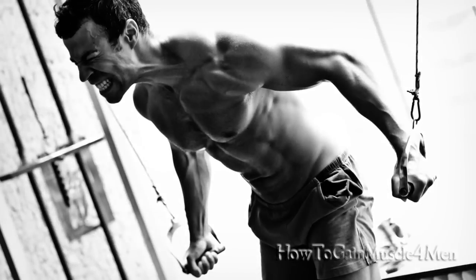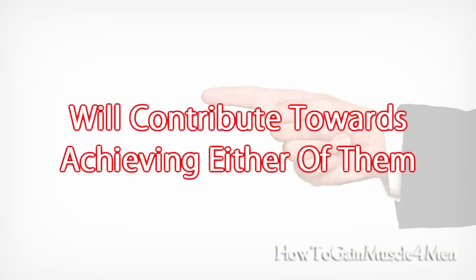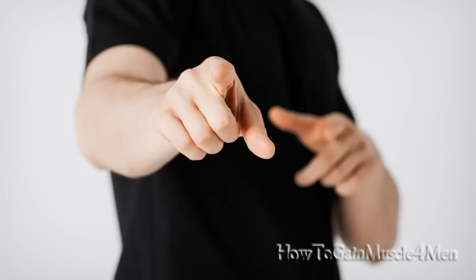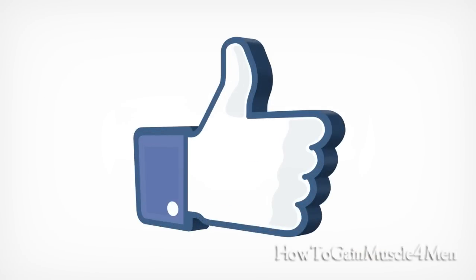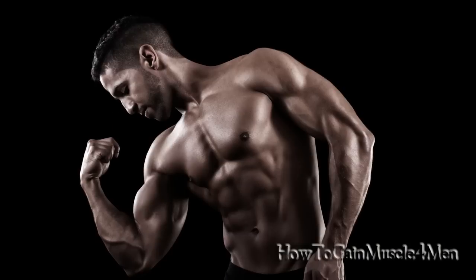I recommend focusing mostly on one of the two objectives at a time — fat loss or muscle gain. However, putting these tips into practice will contribute towards achieving either of them. To build muscle as fast as possible and in a natural way, I suggest watching my other videos where you will find a lot of very valuable information. Like this video if you enjoyed it, leave your comments, and visit the link below to quickly transform your body.